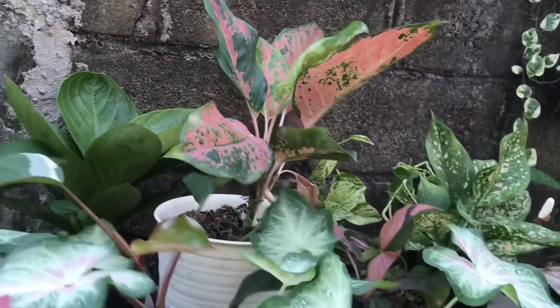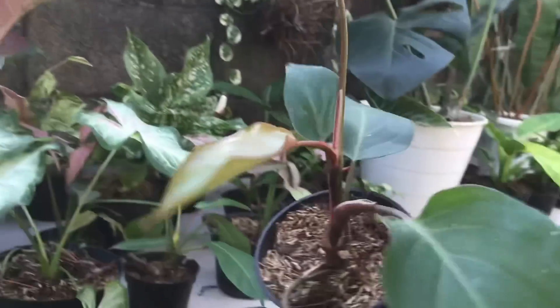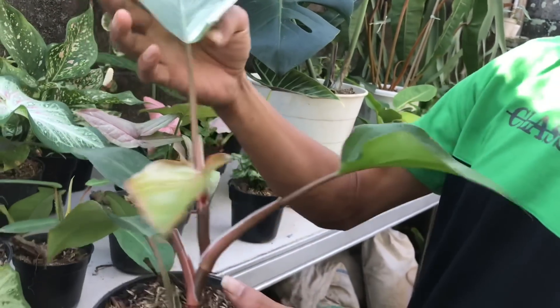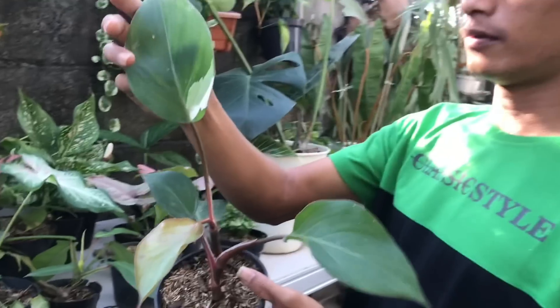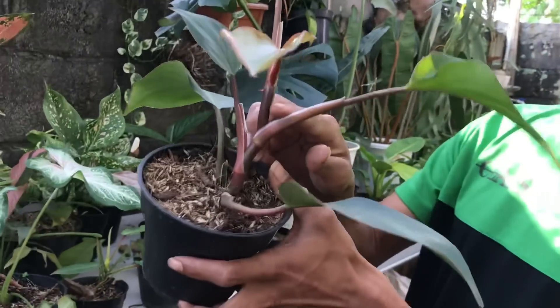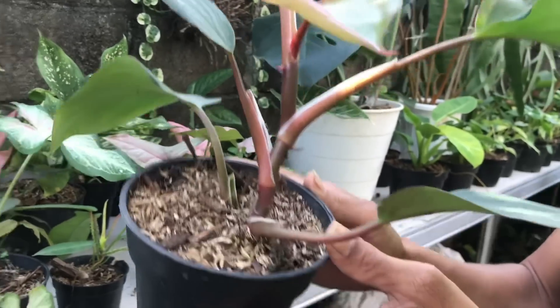Lanjut, ini ada Aglaonema. Ini ada WK nih, White Knight? Iya. Harga berapa? 750 ribu. Berapa? 750 ribu ya. Bisa di-cutting. Udah bisa di-cutting nih, akar gantungnya sudah keluar ya.